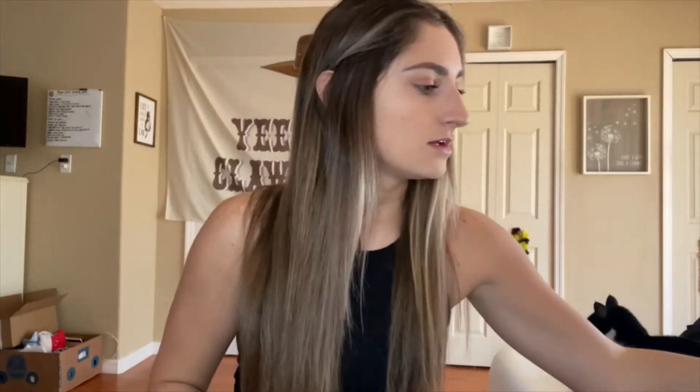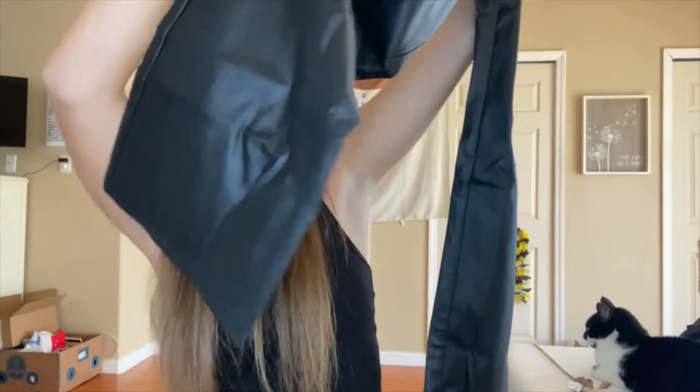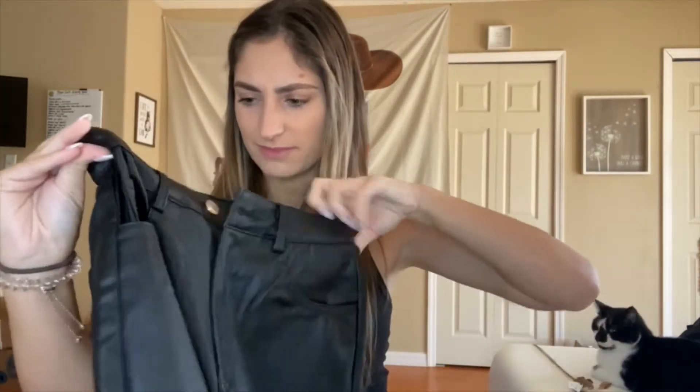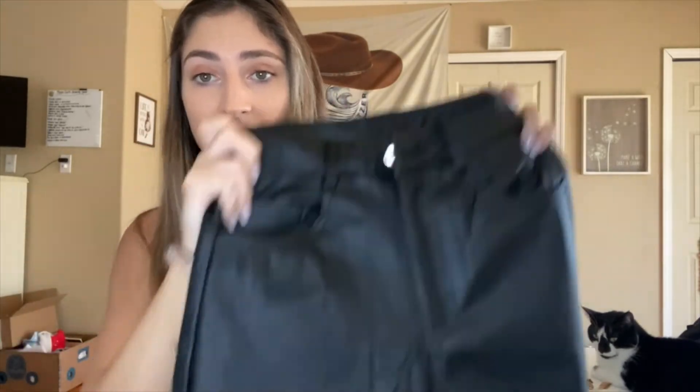I also got black leather pants that are flared at the bottom. I thought they'd go great with that leather shirt. I'm hoping they fit — I got a small. I've ordered one pair of jeans from Shein before and they fit perfectly, so I'm hoping these do too. I really don't have any leather pants and they're really in right now.